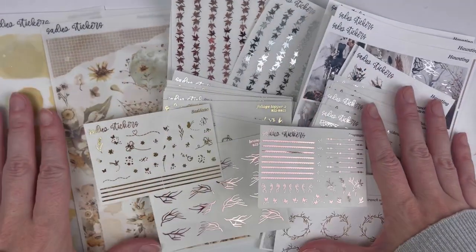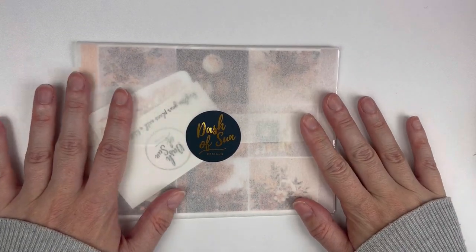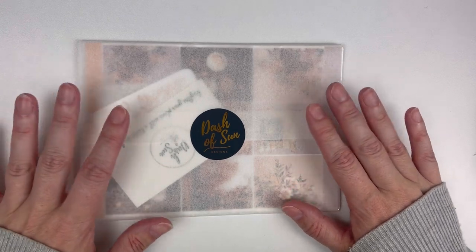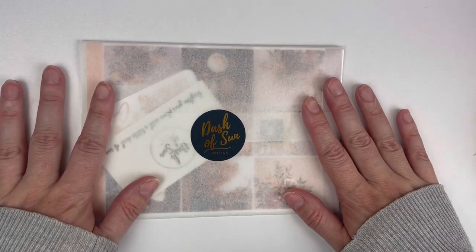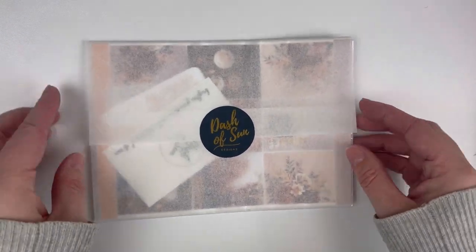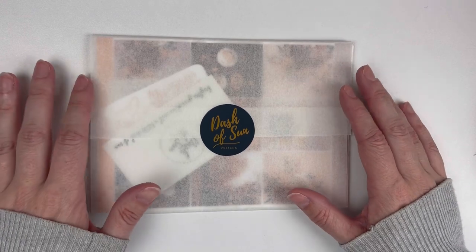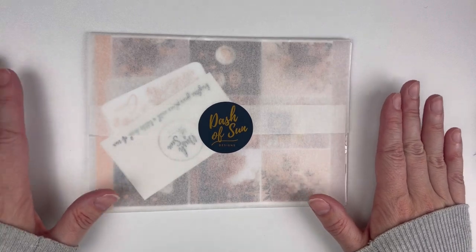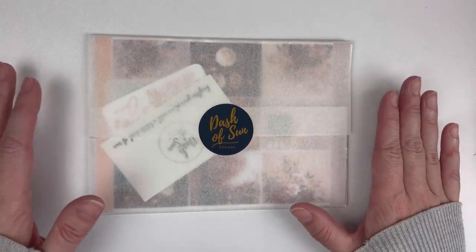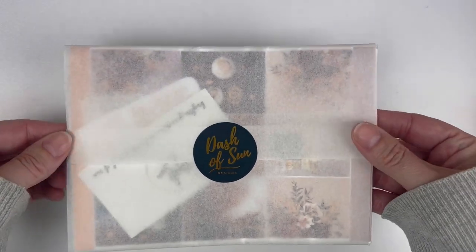Dash of Sun is always one of my favorites to go over in a haul — I absolutely love Chelsea's designs. I do PR for her shop, so I want to add a disclaimer: I receive some things at a discount or free. All opinions are always my own — I only promote shops I genuinely use and love. I don't jump on PR teams just for discounts; I only join teams for shops I truly believe in.